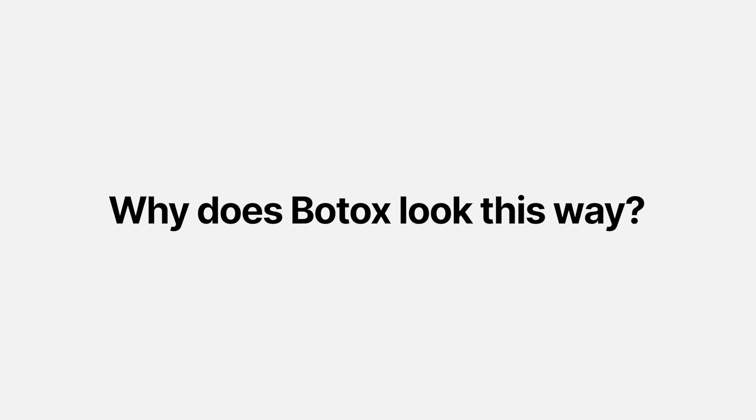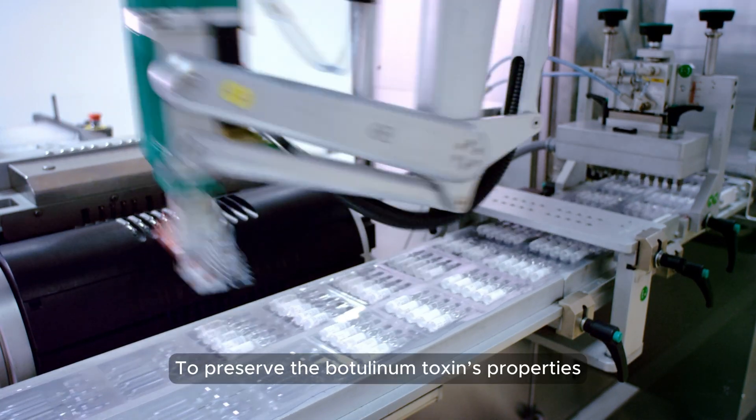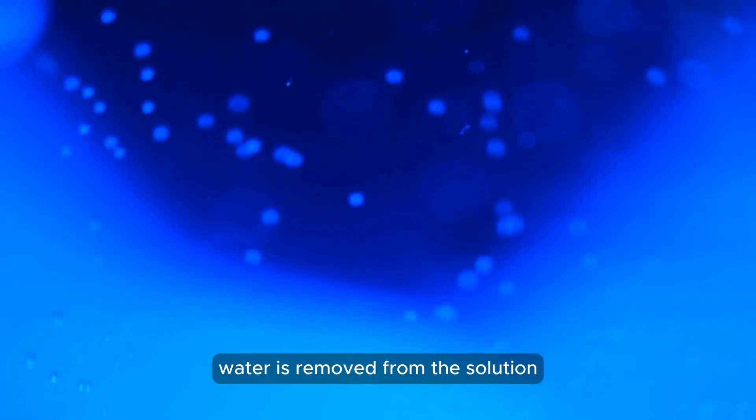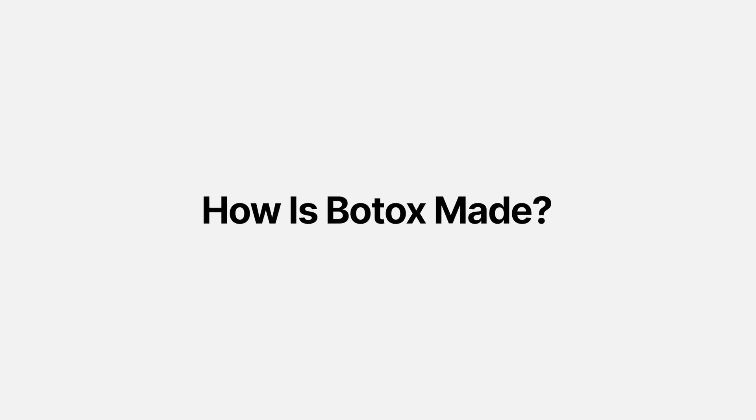Why does botox look this way? This appearance is due to the production process. To preserve the botulinum toxin's properties, water is removed from the solution. This allows the product to remain stable until it's ready to use.